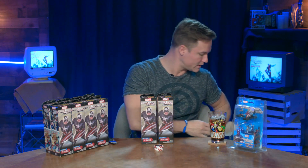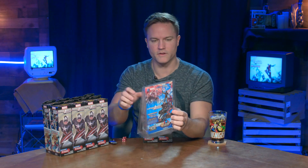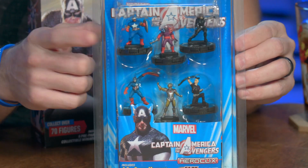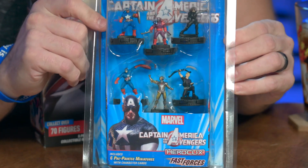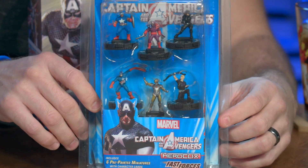We also got the Fast Forces packet. I don't usually open them but maybe we'll take a quick look at Fast Forces before cracking into the official set. So we've got Captain America and the Avengers — a normal Fast Forces set. Inside it looks like we've got some cool figures. I'm guessing we're going to have pretty much every single character that has ever been Captain America or carried the shield. Looks like we've got Isaiah Bradley there, Citizen V, Bucky, Hawkeye, Iron Man, and Captain America Steve Rogers himself.